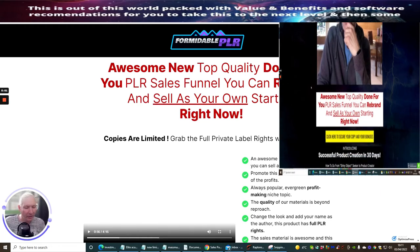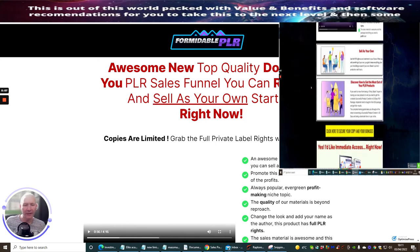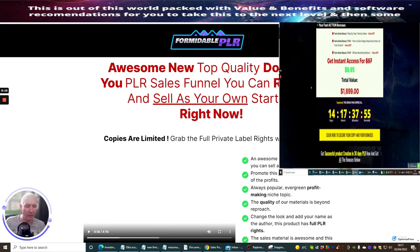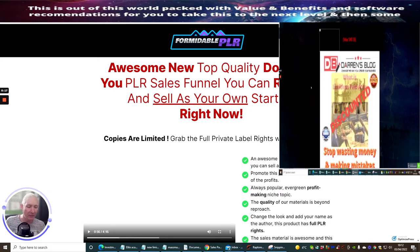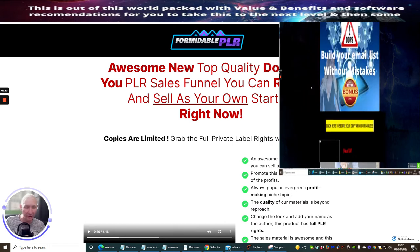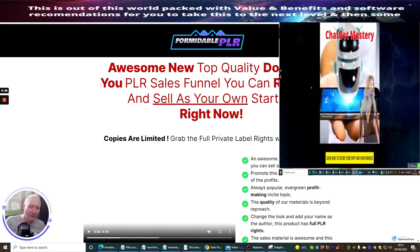Hi guys, welcome to my review. Today I'm going to be reviewing Successful Product Creation in 30 Days. Basically this is a bundle of sales funnels that you can start to use for yourself — you can sell as a product, sell it as a bonus, edit it, rename it — basically do what you like within the guidelines of the private label rights. It is a PLR, and these are really powerful — you shouldn't underestimate these.